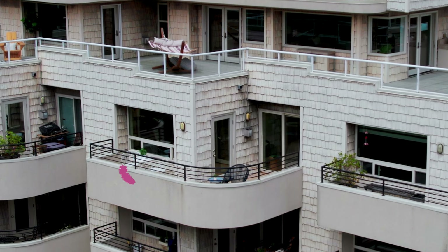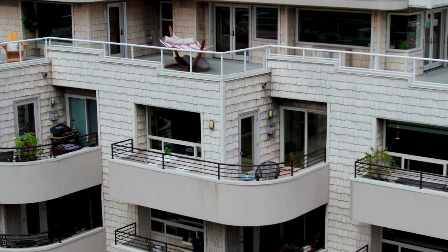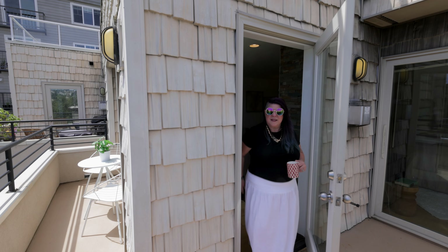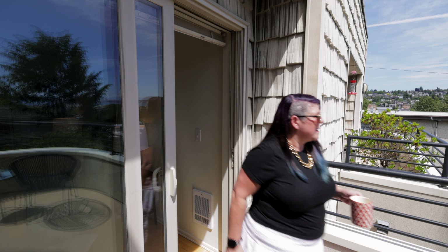Number three on my list of things I love most about this condo is the balcony. Of course, the balcony is where you're going to get the most incredible, unobstructed views, but it's also a great design. It is a wraparound balcony that goes from the primary suite all the way around the front of the condo, which means you can access the balcony from your primary bedroom, but also from the living room.